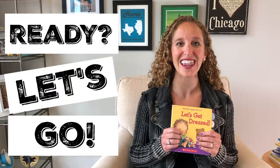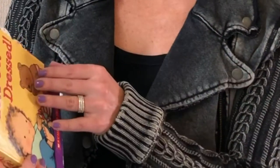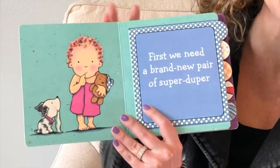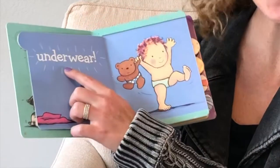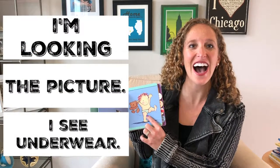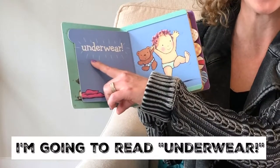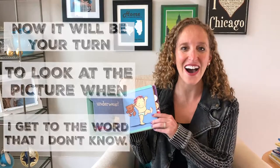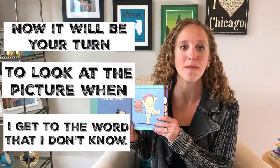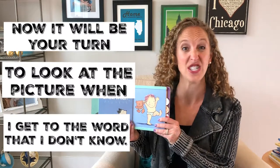Are you ready? Let's go. Let's get dressed. First we need a brand new pair of super duper — I'm looking at the picture. I see underwear. I'm going to read underwear. Now it'll be your turn to look at the pictures when I get to a word that I don't know.